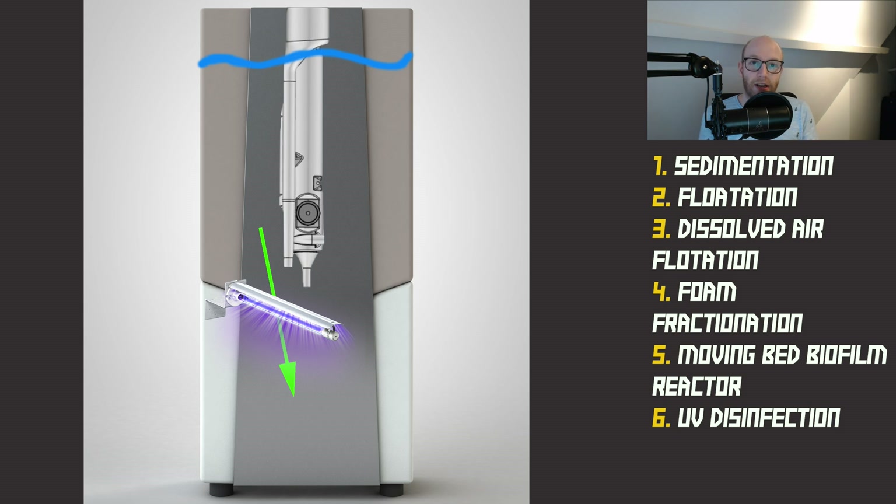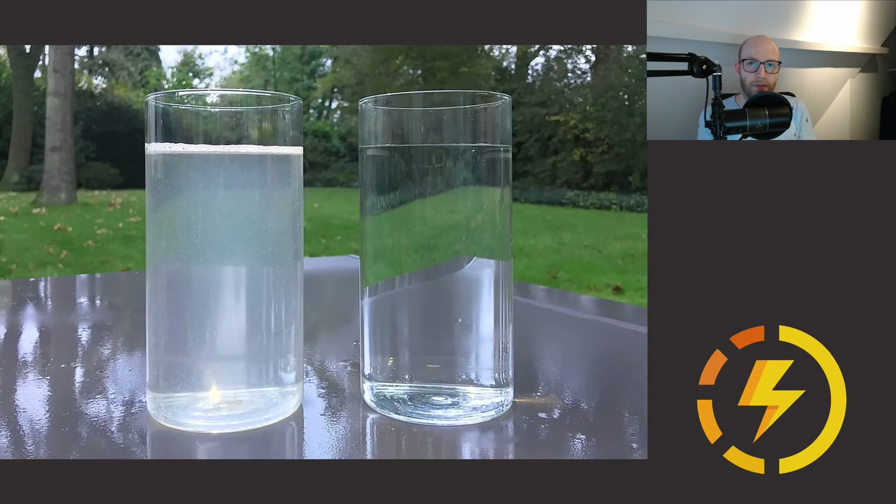In step six, the last step, the water goes from the upper tank to the lower tank. While being transferred, the water passes through UV light, disinfecting it. Every four hours, the water in the lower tank is disinfected again by the UV light. The water before and after the Hydra Loop shows clear results — but keep in mind the water is not drinkable. It can be reused for your toilet, washing machine, garden, or pool.